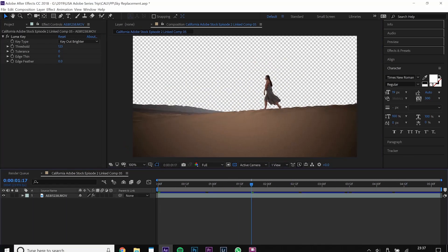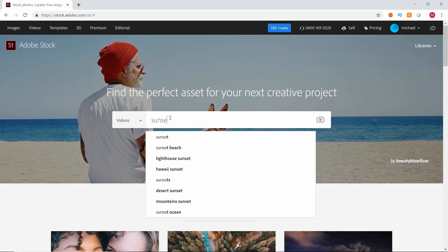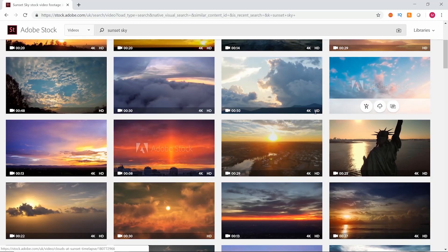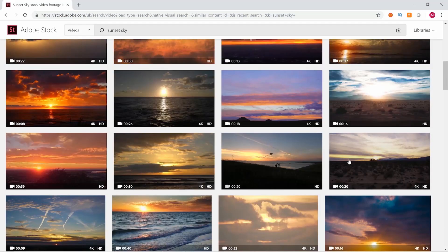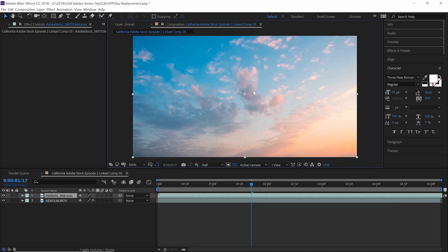Time to head to Adobe Stock to find the perfect background sky. Go to the category of videos and type in sunset sky. We're looking for one that matches up with the sand dunes, creating that perfect warm tone we wanted — and we want a bit of movement, so we're going to find one with a sunrise time-lapse. This one looks pretty good — license it. Now we've got that background in the composition.